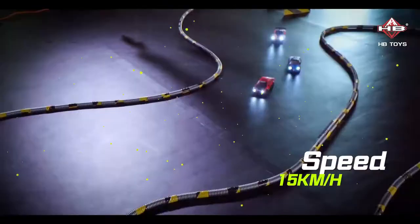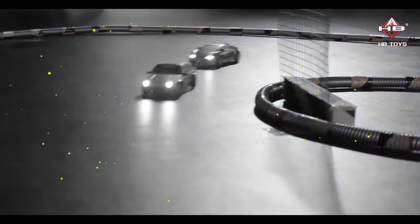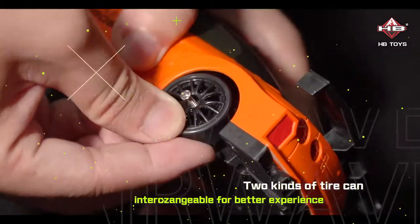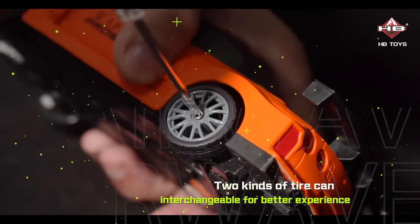The car reaches a speed of 15 kilometers per hour. Two kinds of tires are interchangeable for a better experience.